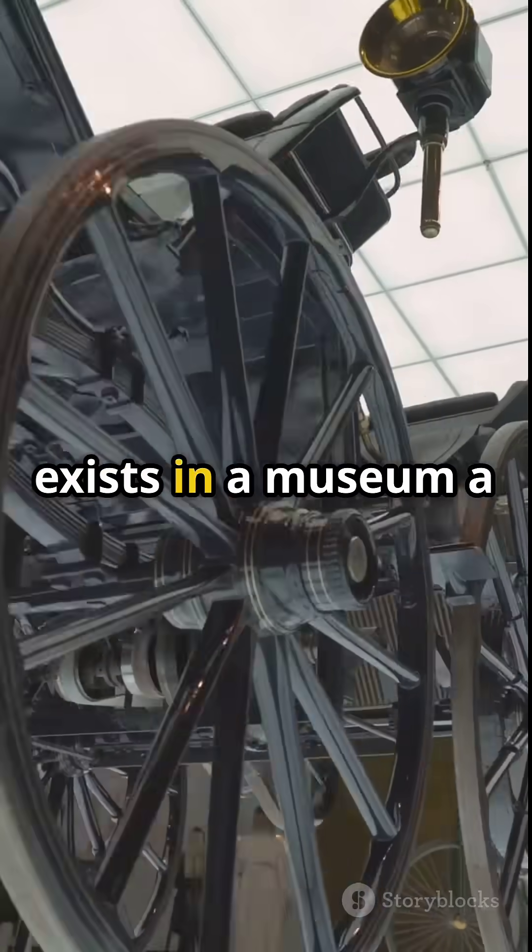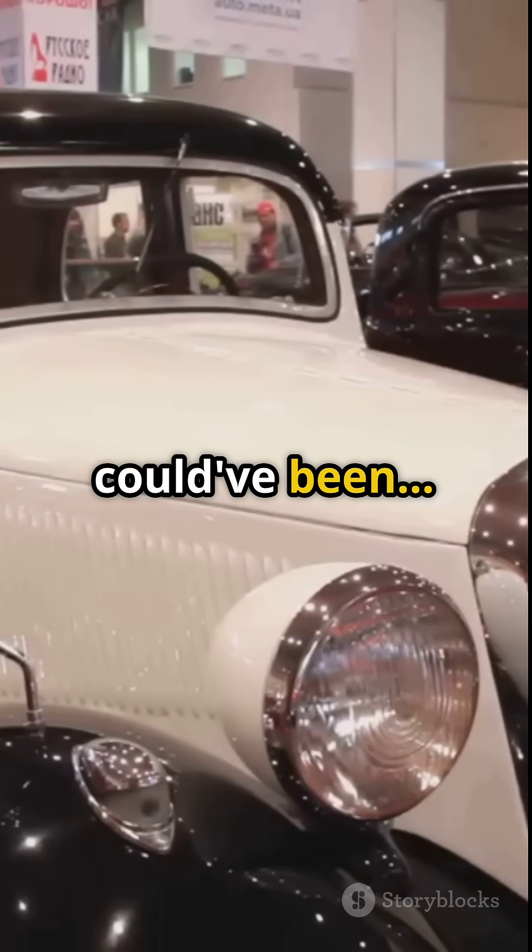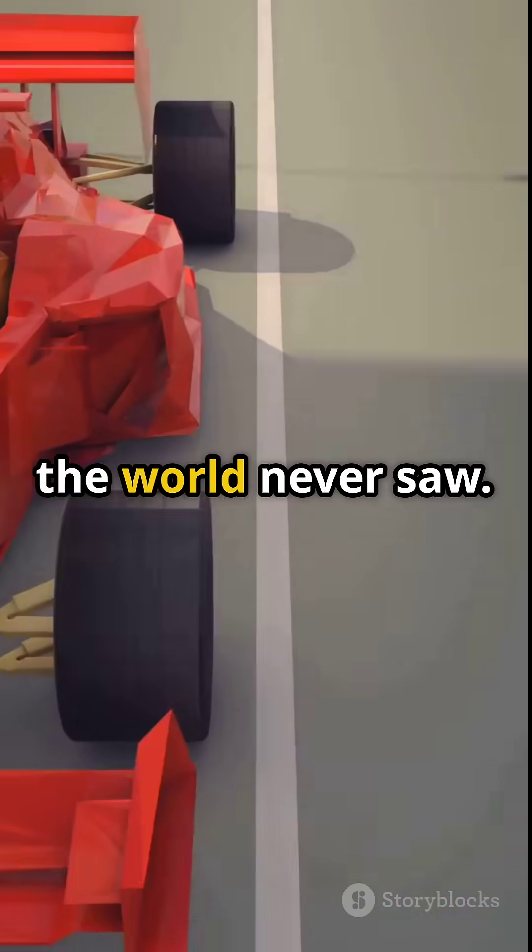Today the T-80 still exists in a museum — a ghost of what could have been the fastest car the world never saw.